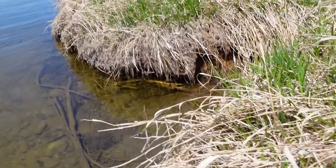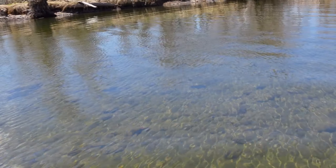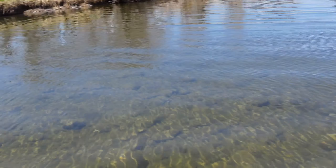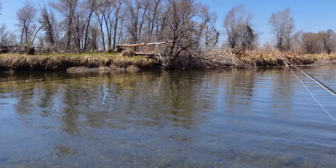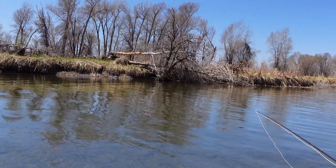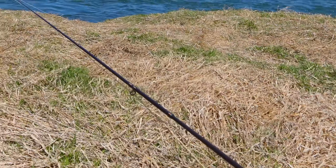I brought my switch rod with me — a Redington Dooley switch rod. It's a four-weight, ten and a half feet long. I've got a Scandi head on there, and I float it. The switch rod should be perfect for this.